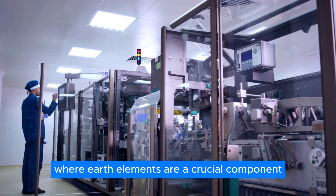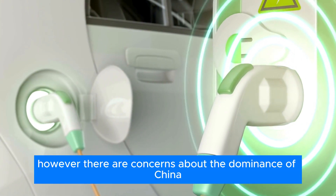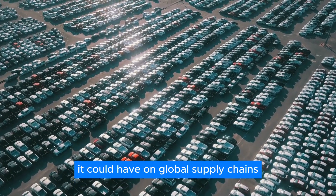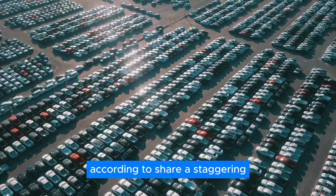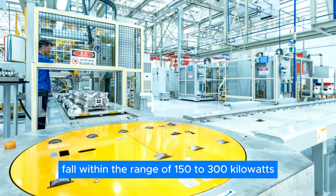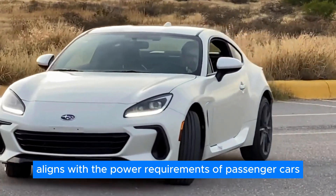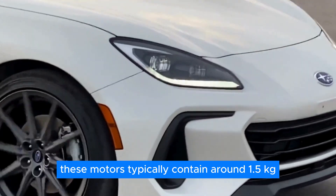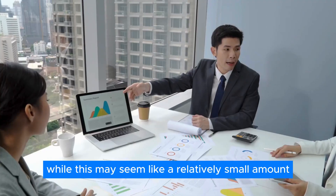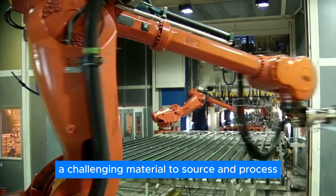Rare earth elements are a crucial component in many technologies we rely on today, from electric vehicles to renewable energy systems. However, there are concerns about China's dominance in the production of these elements and the potential impact on global supply chains. According to Sher, a staggering 95% of rare earths are currently produced in China. He further explains that most electric motors fall within the range of 150 to 300 kilowatts, and typically contain around 1.5 kilograms of magnet material, with a small percentage — only 5 to 15 grams — consisting of pure, heavy rare earth elements, which are nonetheless challenging to source and process.